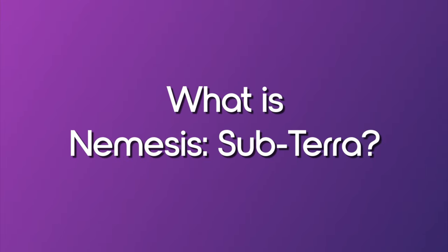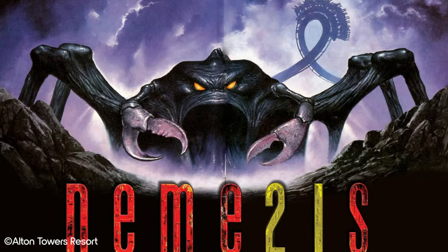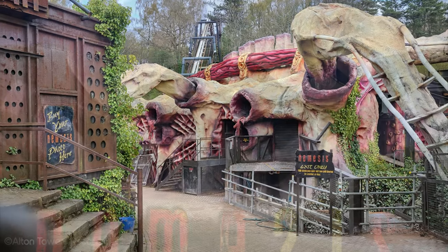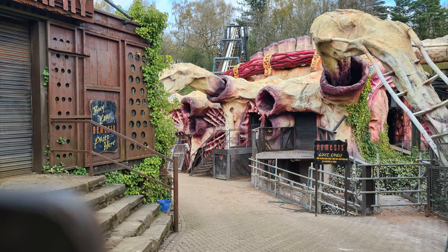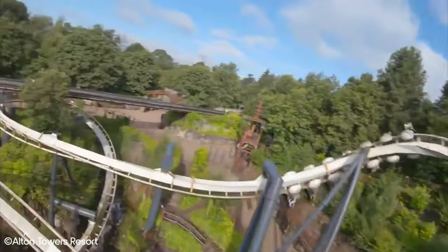What is Nemesis Subterra? We'll keep this short, but it's hard to talk about Nemesis Subterra without talking about Nemesis itself. Nemesis was Europe's first inverted roller coaster, opening back in 1994, manufactured by B&M and designed by John Wardley. The theme of Nemesis is that when Alton Towers began construction to build their new ride, they unearthed a massive alien lying dormant below the surface of the earth. A secret organisation called the Phalanx came in to restrain the creature, laying steel bars all around it which make up the track of the coaster.